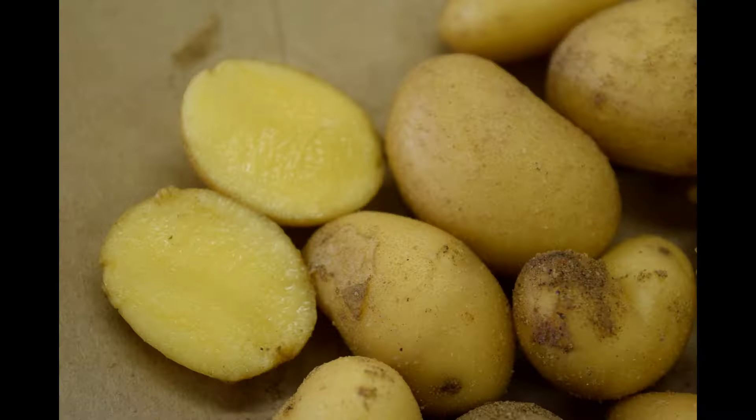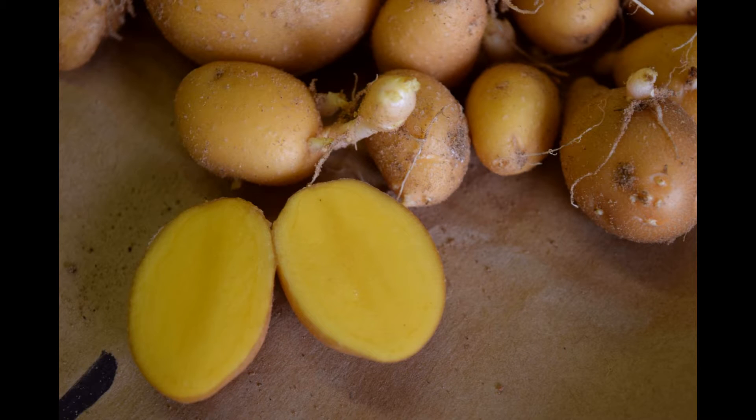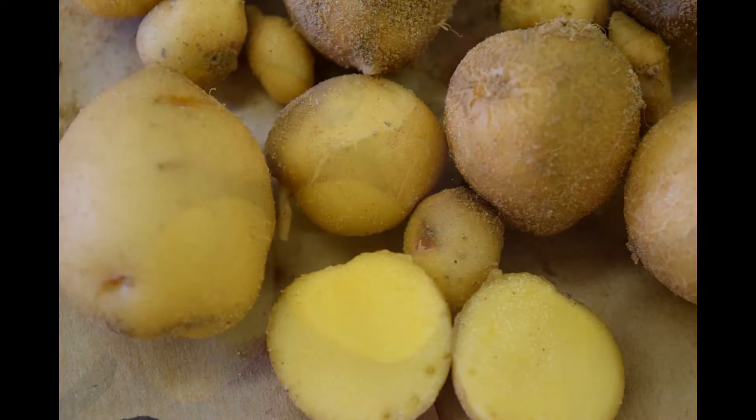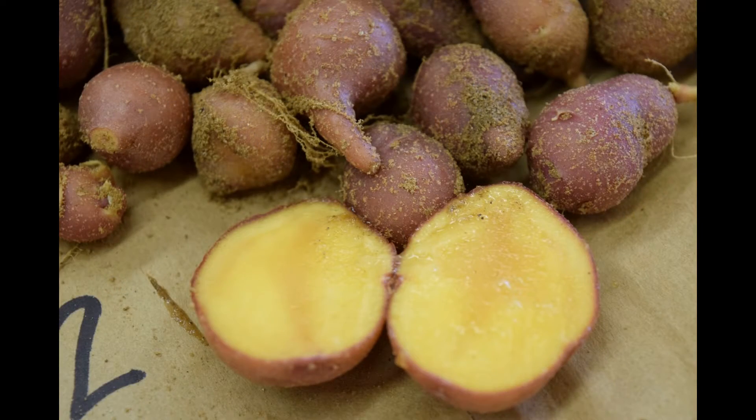Specifically, zeaxanthin, lutein, and other pigments that give the Papa Creole potato's flesh a very deep yellow color. So not only is it strikingly beautiful, but it's also very healthful — carotenoids are very beneficial for the human diet.